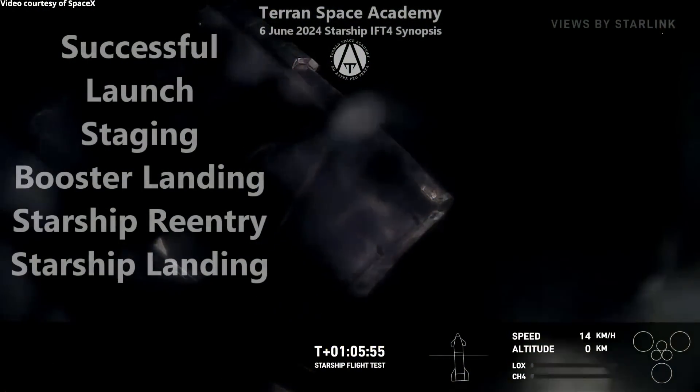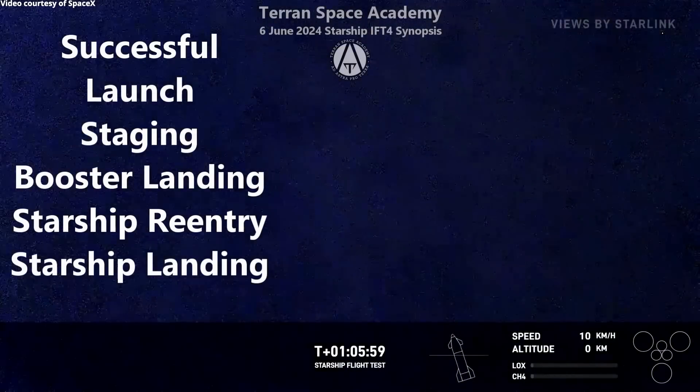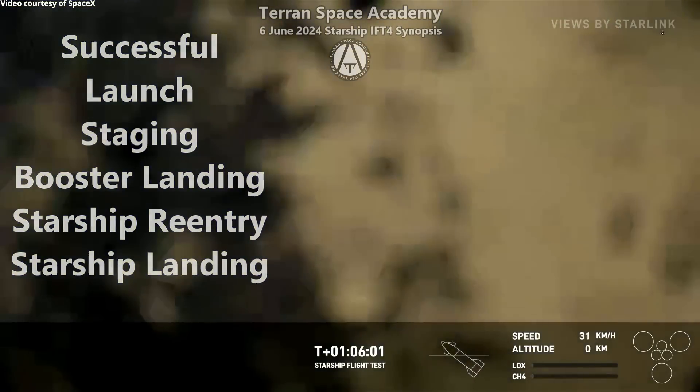A completely successful IFT-4, except for those engine outages. Thanks for watching and stay safe at Astro Pro Terra.